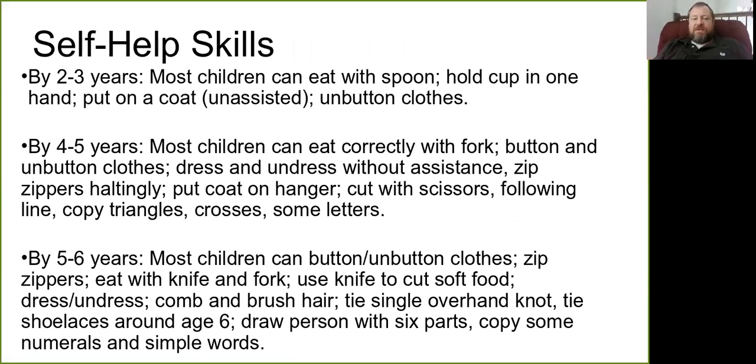Some typical ages for self-help skills: two- to three-year-olds are able to eat with a spoon, hold a cup with one hand, and put on their coat. It's easier to unbutton clothes than to button them, so children will unbutton first. Bigger buttons are easier for young hands. By four to five, most children can eat correctly with a fork, button and unbutton their clothes, get dressed themselves, and zip a zipper — though it may be halting.